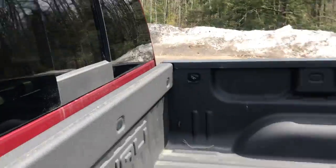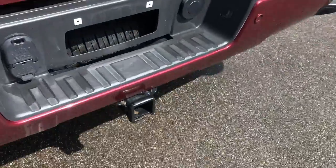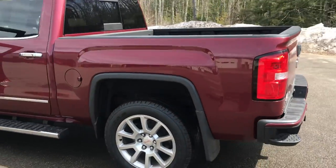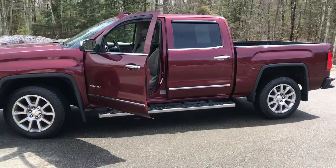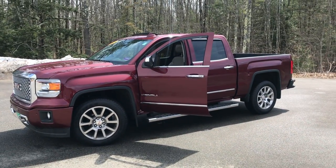The truck also has a power sliding rear window and a spray-in bed liner. You've got your tow hitch down there for your tow package. If you want to know a little more about this truck, come take it for a test drive. Call us down here at the dealership — the direct line is 207-985-3537. We look forward to hearing from you. Have a great day.